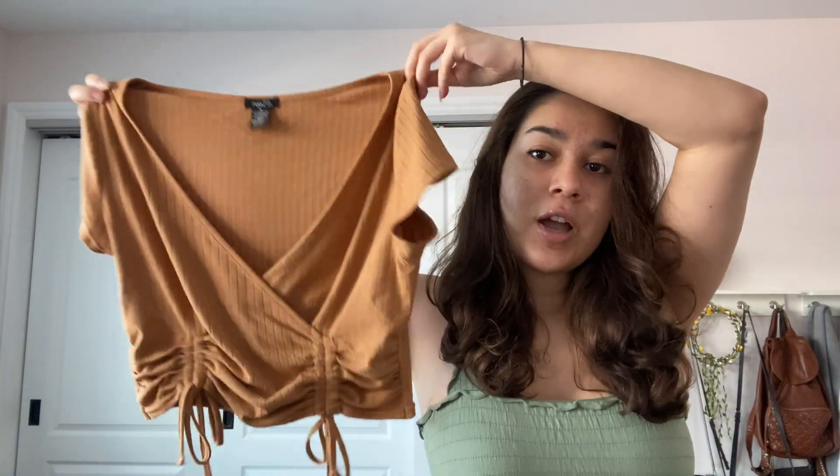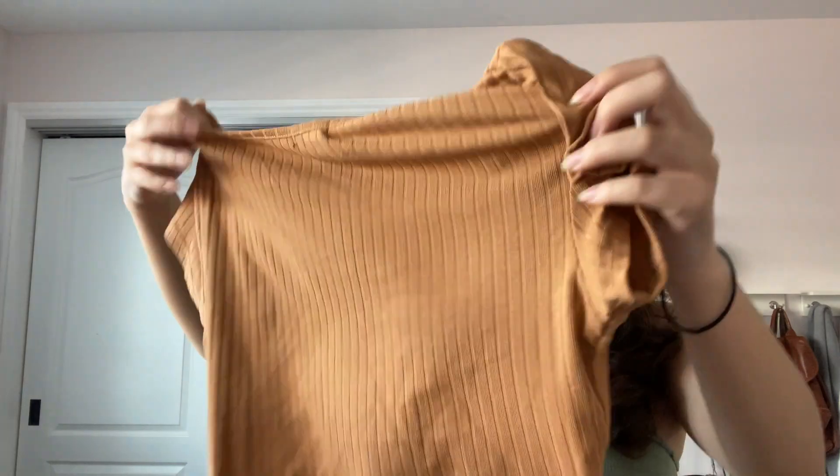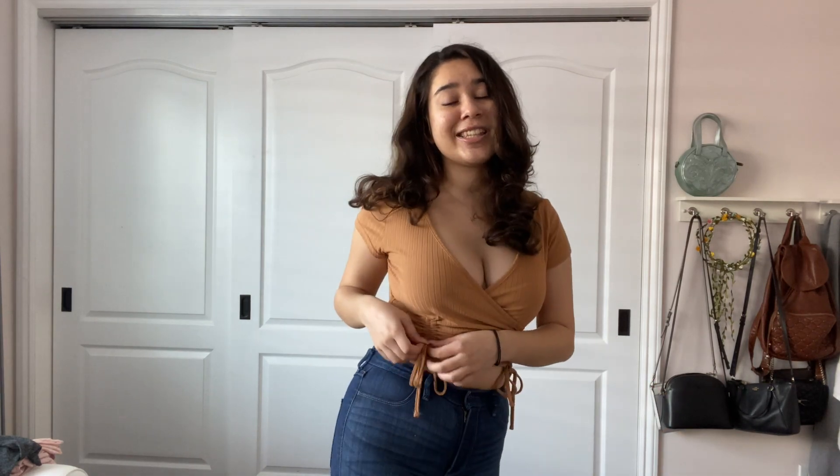We're doing Ross first because there's not as much from there. First top from Ross is this cute little cropped orangey top — very fall vibes, fall colors, and it has this little ruching here. I did wear this once already so I threw the tags on it and don't remember the price, but it's Ross so it wasn't expensive. It's a little cropped but definitely worth the price. The only thing that bothers me is these little ties at the bottom come apart all the time, so I'm gonna give this top an 8 out of 10.